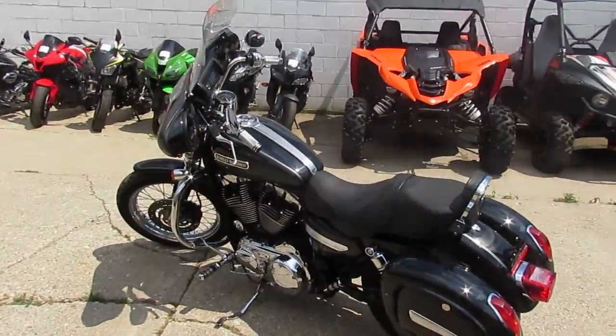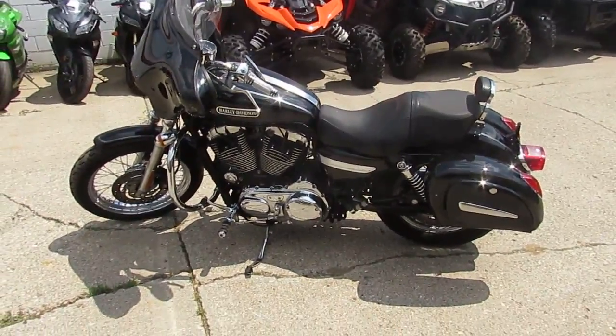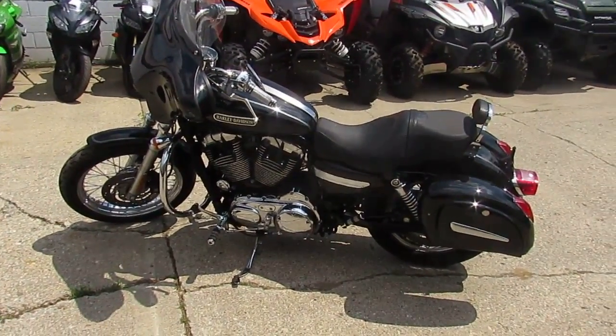2008, 1200 Low, $4,999. Visit our website at ApprovalPowerSports.com. We've got over 400 used bikes and guaranteed financing.